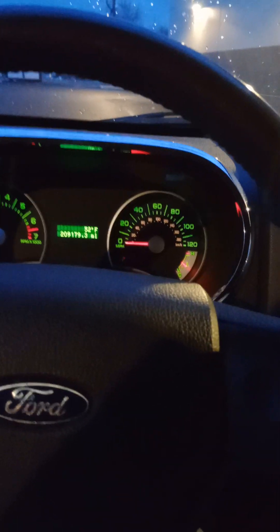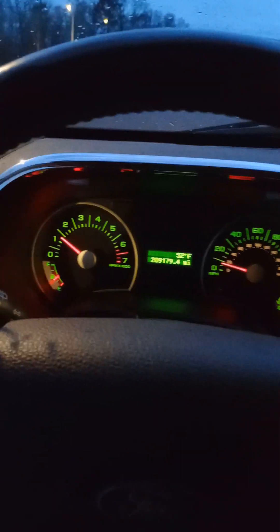Everything that I've seen other than the radio there seems to work just fine. I've had it running for about 30 minutes now. It seems to drive fine. The temperature gauge is in the correct range. No weird sounds or anything like that. So it looks to be a pretty nice car.